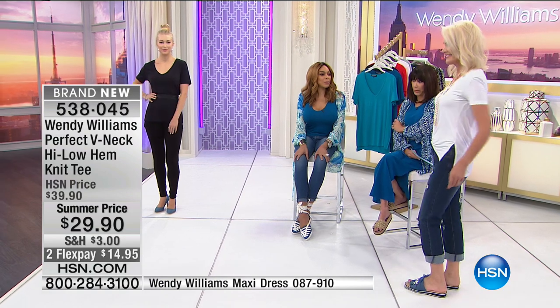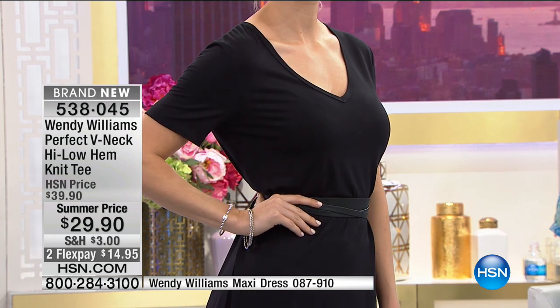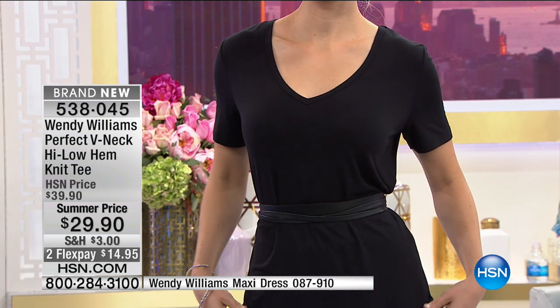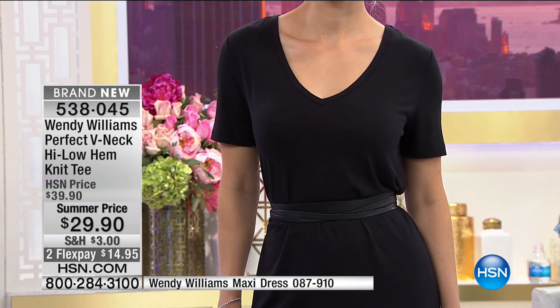And look at the arm holes — perfect lengths. If you're someone who wanted a sleeve instead of a tank, this is your chance. By the way, we only have a couple of thousand of these for the entire country. And at a price of $29.90 — two flex pay of $14.99 on your HSN card, or three of $9.97.